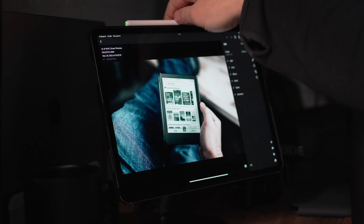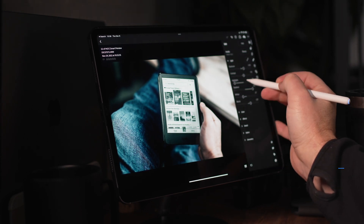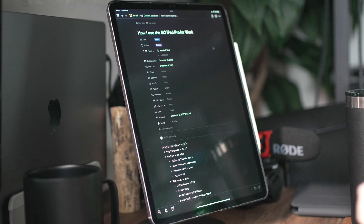I also use an Apple Pencil quite often. This one actually is not an Apple Pencil even though it looks exactly like one — it's a magnetic charging pencil from Binx. It looks, feels, and performs very close to an Apple Pencil but is a fraction of the cost. So if you've been considering an Apple Pencil but don't want to spend that money, you might go with an option like this. It charges magnetically just like the Apple Pencil and attaches right to the iPad.